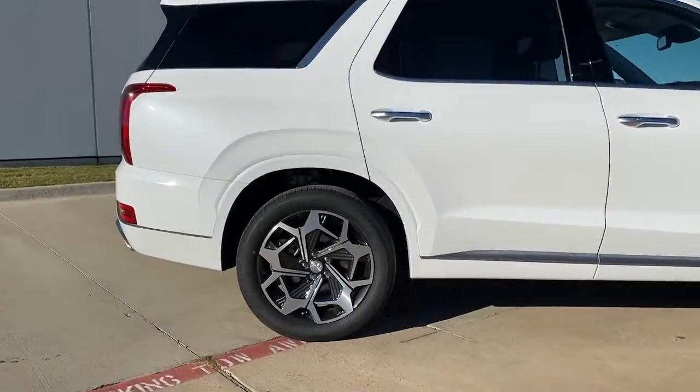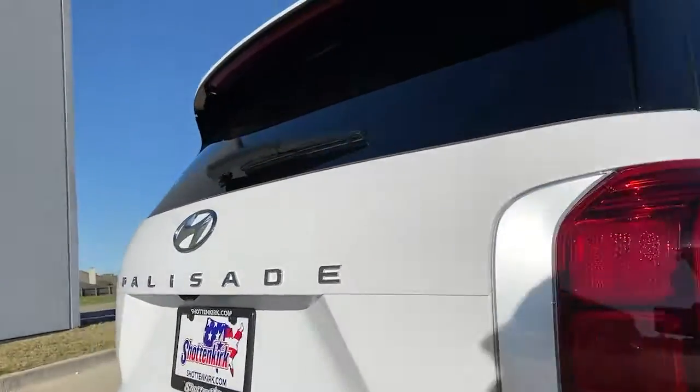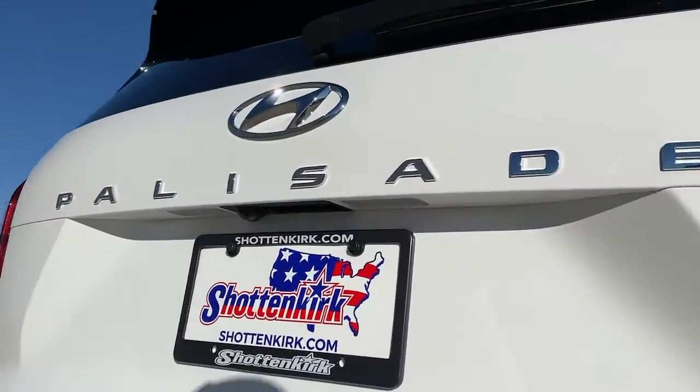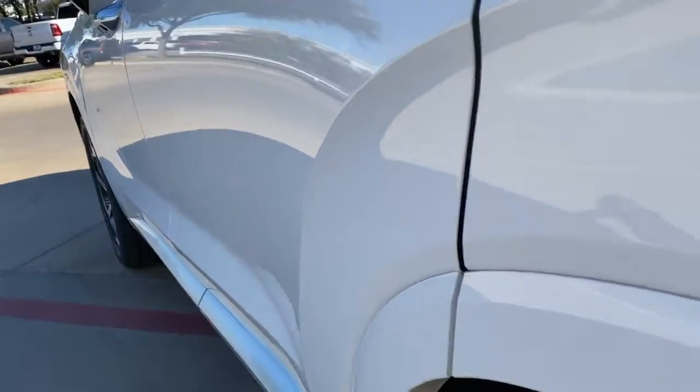Navigation system, power liftgate, electronic stability control, seat memory, trip computer, bucket seats, wheel locks, power windows, four-wheel disc brakes, power steering.